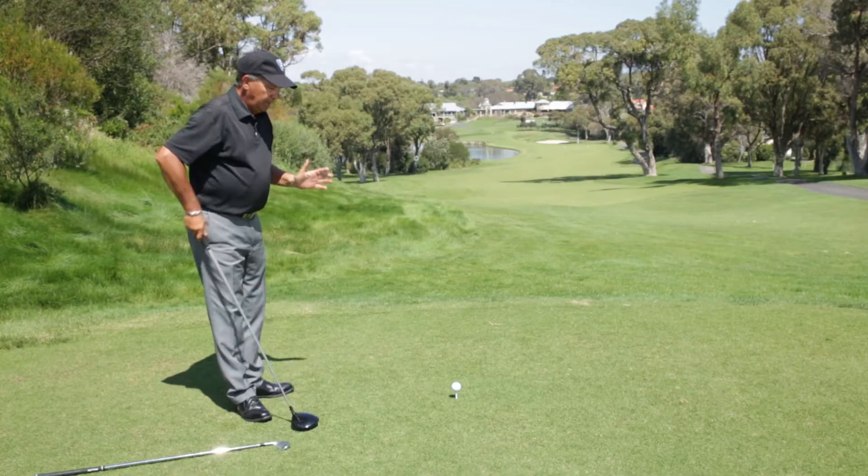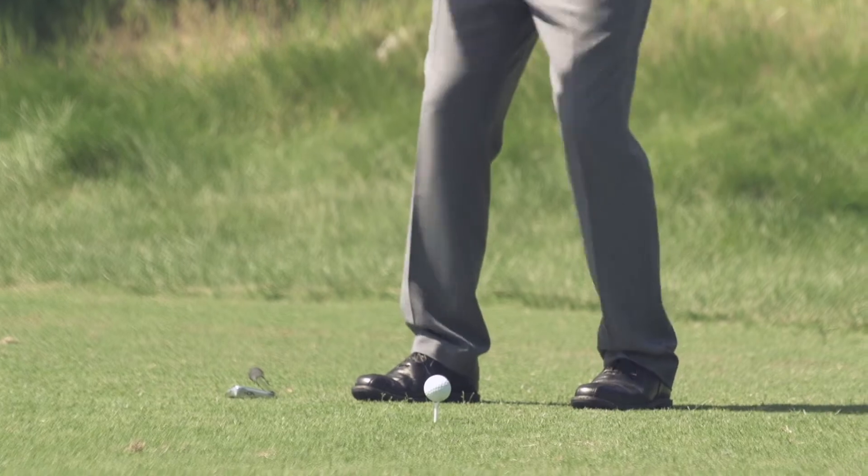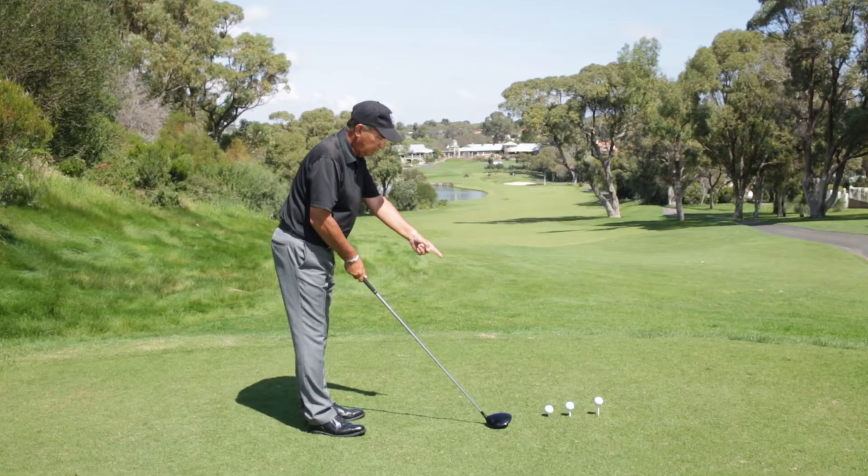How to overcome your physical and age restrictions such as a bad back or sore knees and ankles, and how to tee the ball in different conditions.